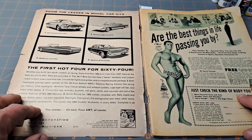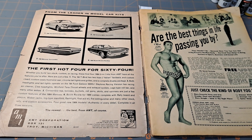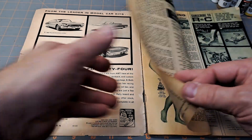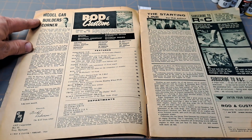As you open it up, look at that — from the leader in model car kits, the first hot four for '64: the '64 Thunderbird convertible, '64 Galaxy 500 XL convertible, '64 Mercury convertible, and the '64 Buick Riviera hardtop from AMT — introducing the first four kits for that year. As we turn the page, here's the Model Car Builder's Corner.